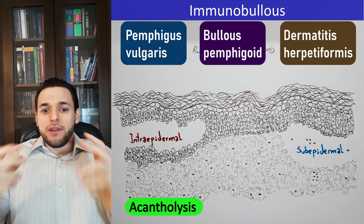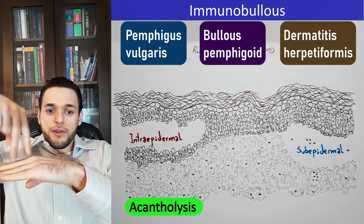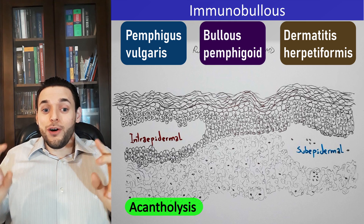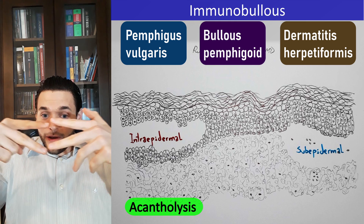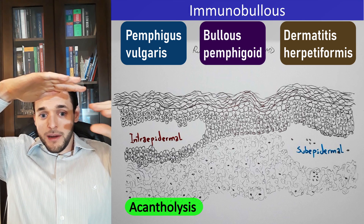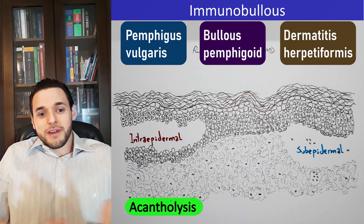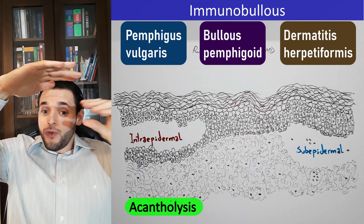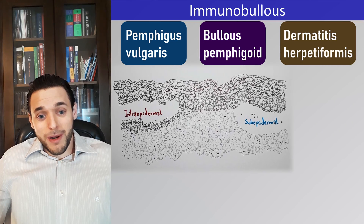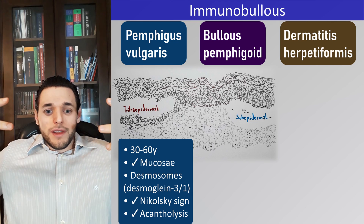Acantholysis is the loss of connections between keratinocytes — not between a keratinocyte and the basal lamina — so this is happening right in the middle of the epidermis; it is intraepidermal. Which disease has intraepidermal blisters? Pemphigus vulgaris — therefore, pemphigus vulgaris displays acantholysis.